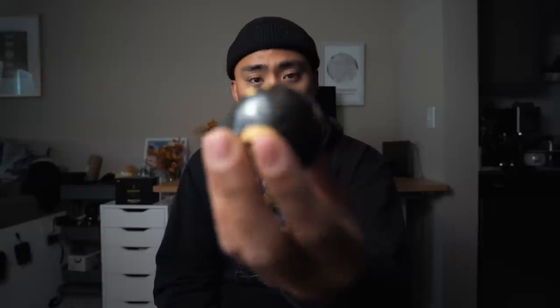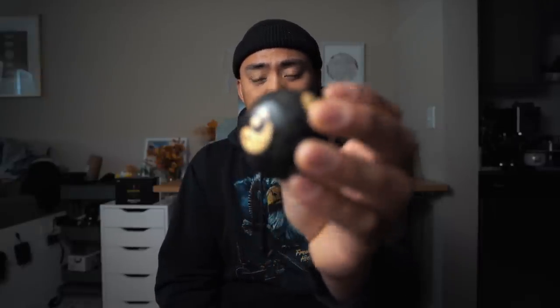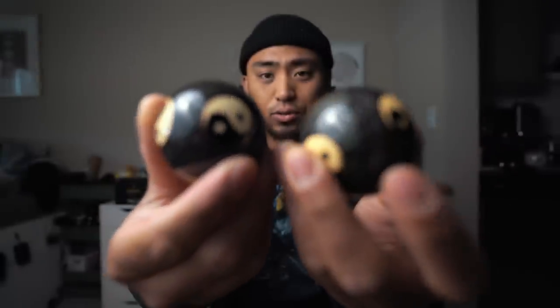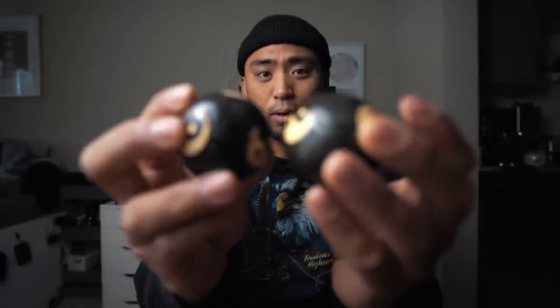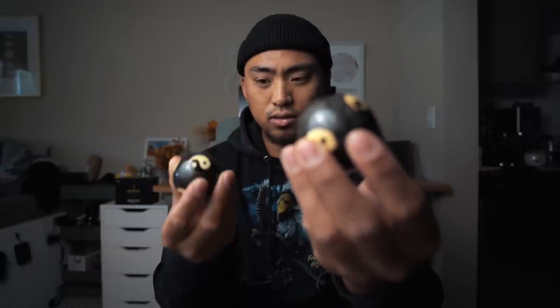First thing we're going to start off with is something that's not even camera related. I really don't know what they are. When I first saw them, I thought they were just like billiard balls or pool balls — like a crazy ball, nice decoration. But they are these yin-yang looking things. It looks like a billiard ball type of deal, but I dropped them on accident and they started to make noise. If you guys have any idea what these are, let me know in the comment section down below.